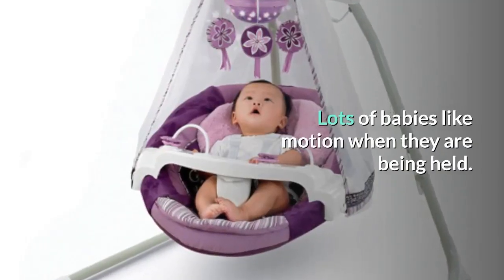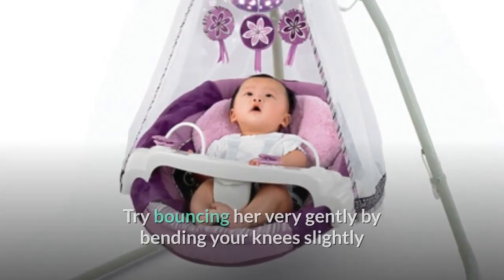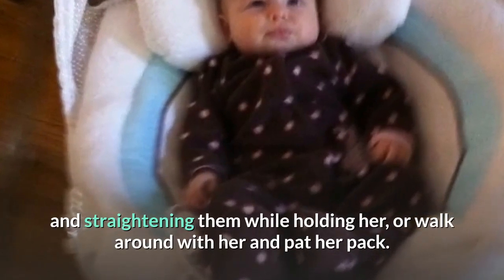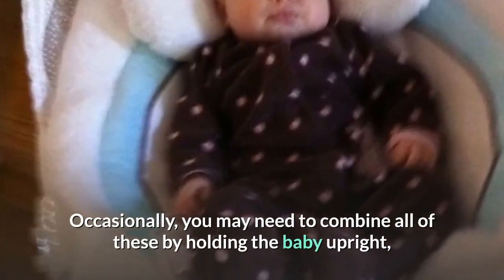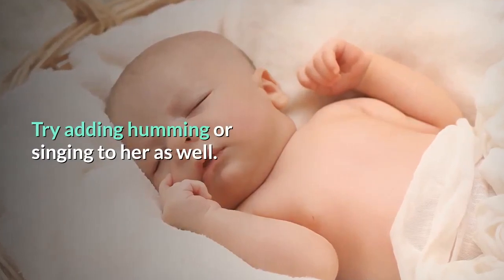Lots of babies like motion when they are being held. Try bouncing her very gently by bending your knees slightly and straightening them while holding her, or walk around with her and pat her back. Occasionally, you may need to combine all of these by holding the baby upright, walking around, very gently bouncing her and patting her back. Try adding humming or singing to her as well.